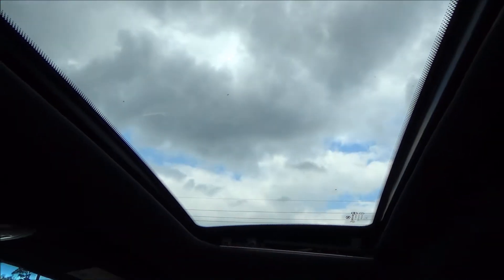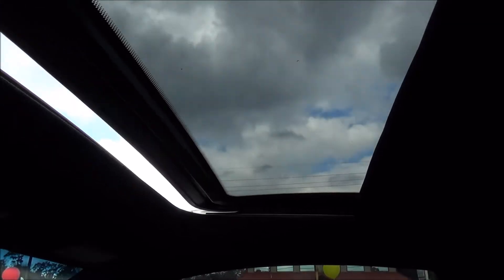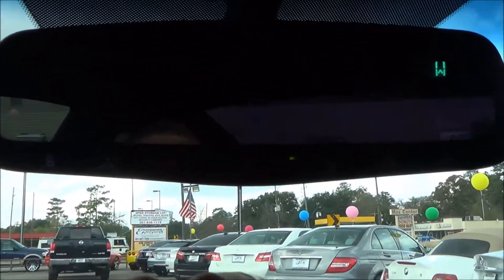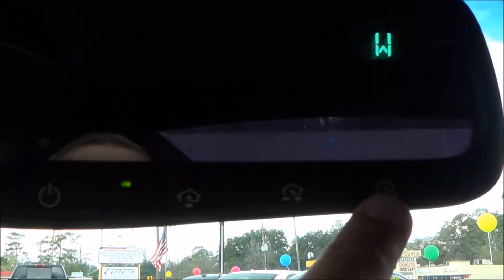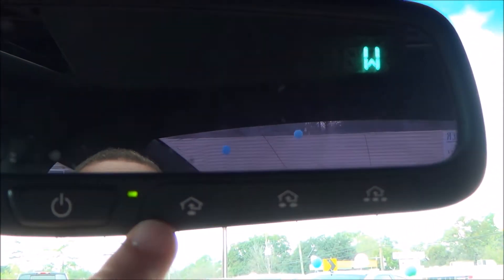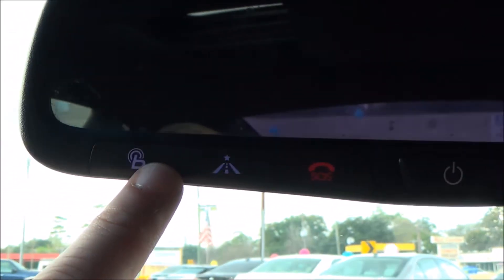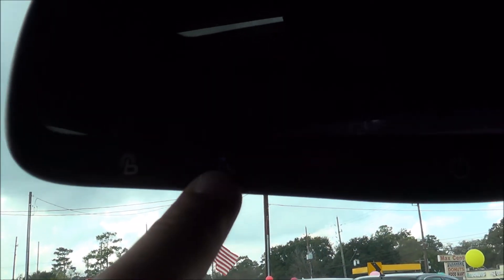Up top you do have a sunroof. It is a one-touch sunroof which is very convenient, and everything works just fine. On your mirror, you have HomeSync on the right which allows you to program keyless remotes like garage door openers, gates, things like that. On the left side you have trip functions and your Bluetooth as well.